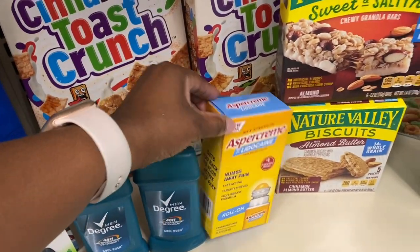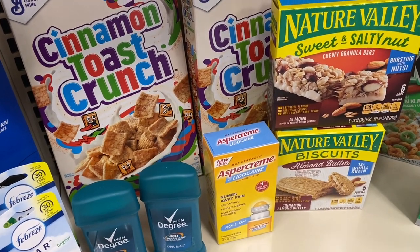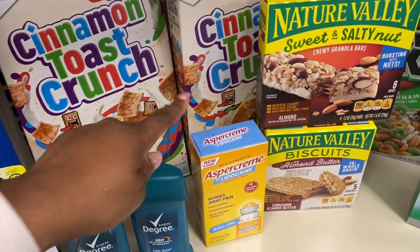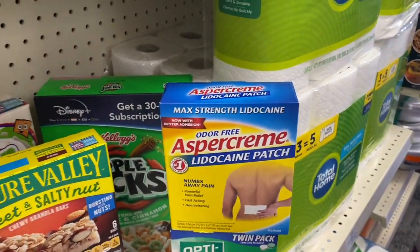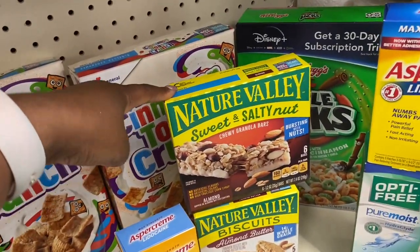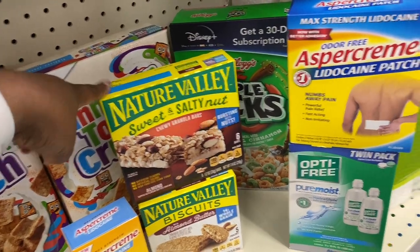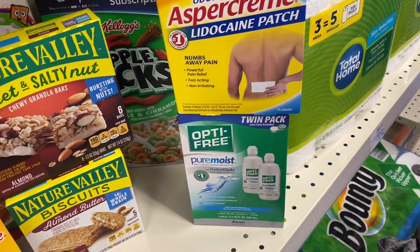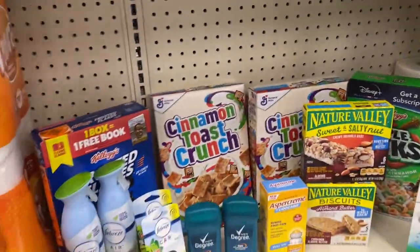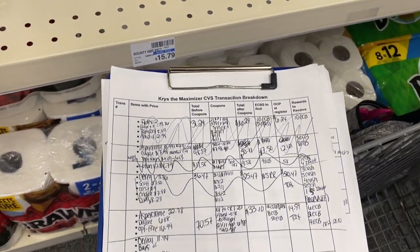Last minute I decided to do the Aspercreme — it's on a promo where you spend $12 and get a $6 Extra Buck. I got the rollerball and the patches, and we have a buy one get one free coupon which is great. The Nature Valley bars are also on sale for $1.99, and we have a 50 cents off two coupon. The Opti-Free Pure Moist is on sale for $16.99, and when you buy one you get a $4 Extra Buck.